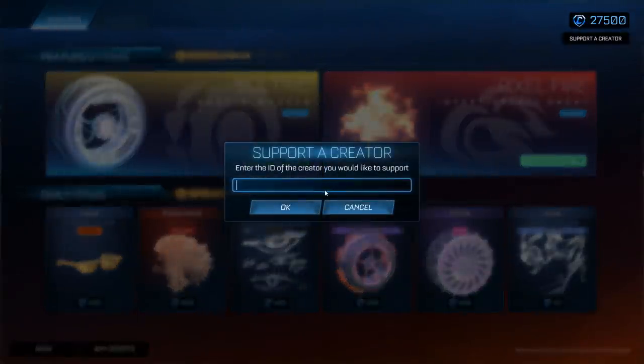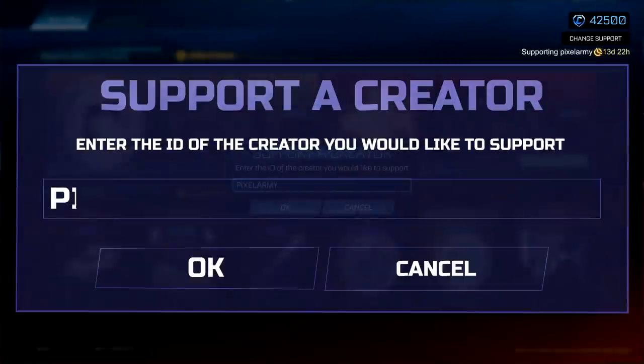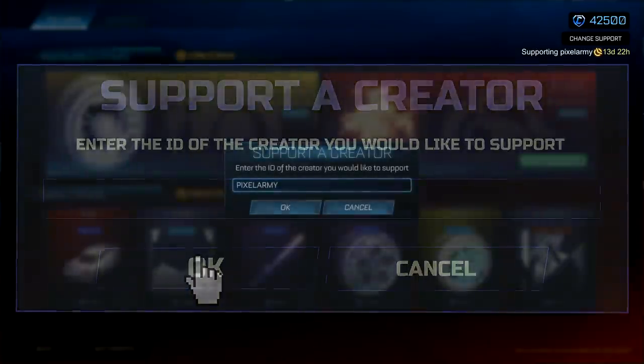Be sure to use code PIXELARMY in the Rocket League item shop to support the channel, and also keep an eye out on supporter creator related giveaways to you lot that do support me. Massive shout out to all of you and enjoy the video.